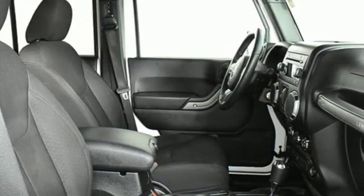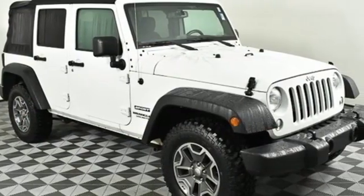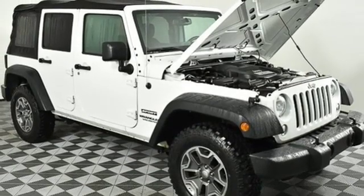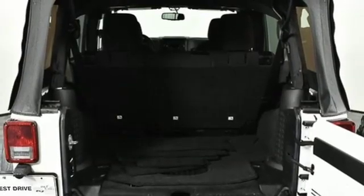It boasts an impressive list of features like these: V6 engine, leather steering wheel, external memory control, auto dimming rear view mirror, manual tilting steering column, wireless phone connectivity, voice activation, aluminum wheels, power windows, and power heated mirrors.